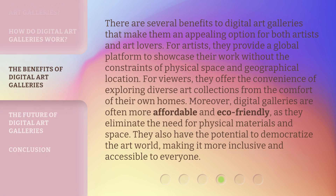There are several benefits to digital art galleries that make them an appealing option for both artists and art lovers. For artists, they provide a global platform to showcase their work without the constraints of physical space and geographical location. For viewers, they offer the convenience of exploring diverse art collections from the comfort of their own homes. Moreover, digital galleries are often more affordable and eco-friendly, as they eliminate the need for physical materials and space. They also have the potential to democratize the art world, making it more inclusive and accessible to everyone.